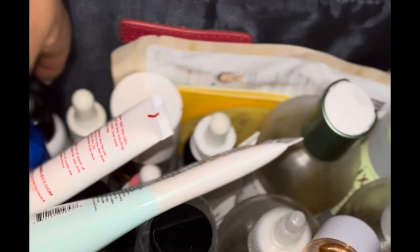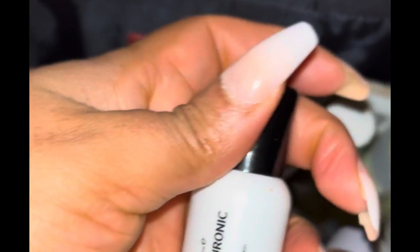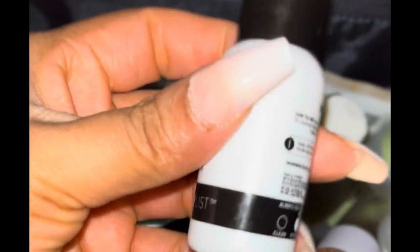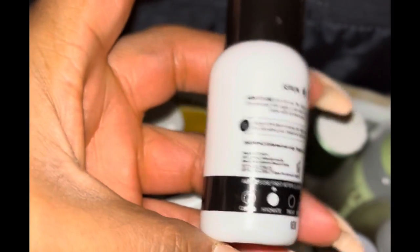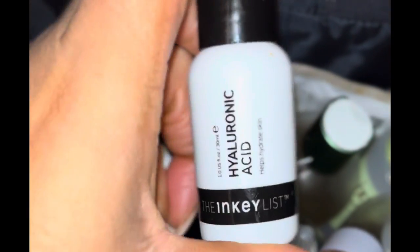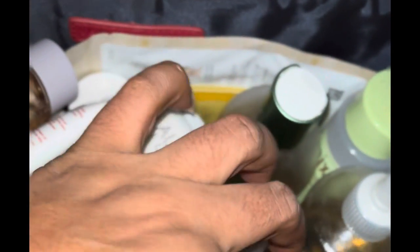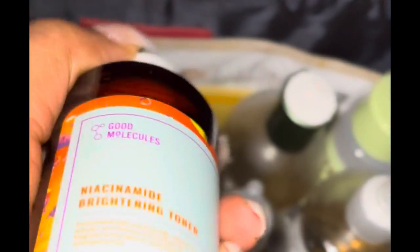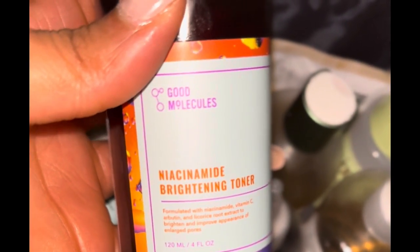Then while my face is still damp, I'll go in with the Inky List hyaluronic serum. I do have a video further down showing exactly how I do my skincare routine, including one where I use my steamer, because sometimes — I'm very hormonal — my skin will go through a stage where it dries out.